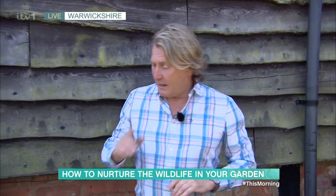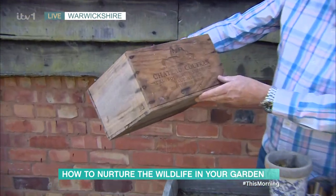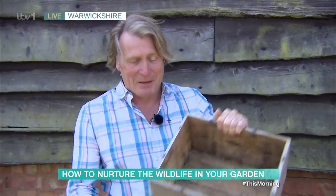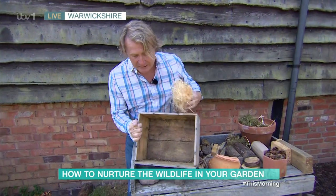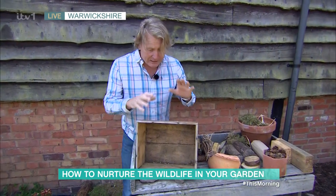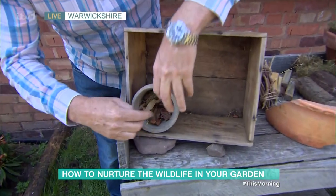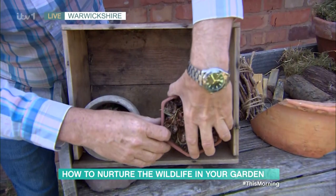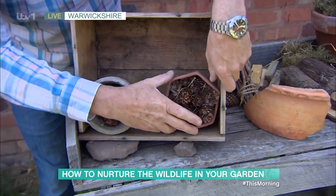All it costs is a woodland walk. First of all, I've gone down to the wine merchants — what have we got, a Chateau Coffran, oh delicious! So I'm using the boxes; you pick up a box from your wine merchants and keep hold of the packing that comes with it. I'm going to make a lovely little bug house. To start, I've got a little pot and put in some leaves from the garden, then stuffed in lots of little pine cones, which are perfect for little ladybirds and the like.